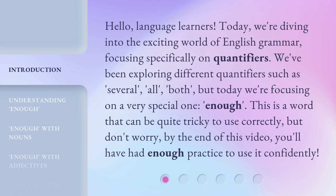We've been exploring different quantifiers such as several, all, and both, but today we're focusing on a very special one: enough. This is a word that can be quite tricky to use correctly, but don't worry — by the end of this video, you'll have had enough practice to use it confidently.